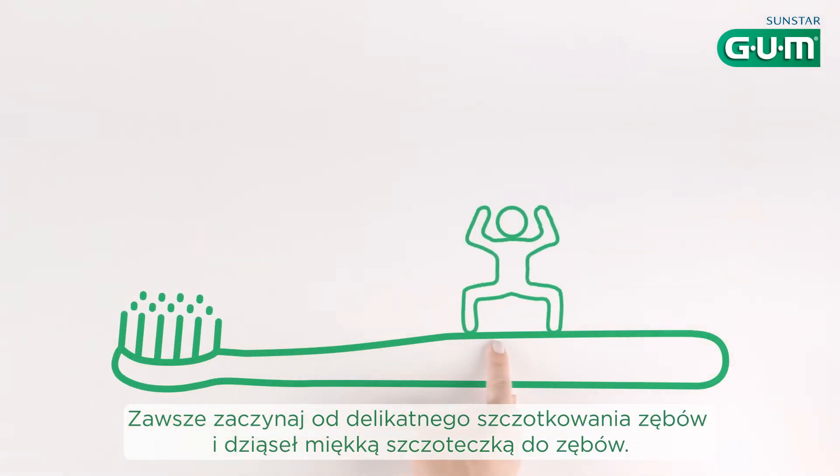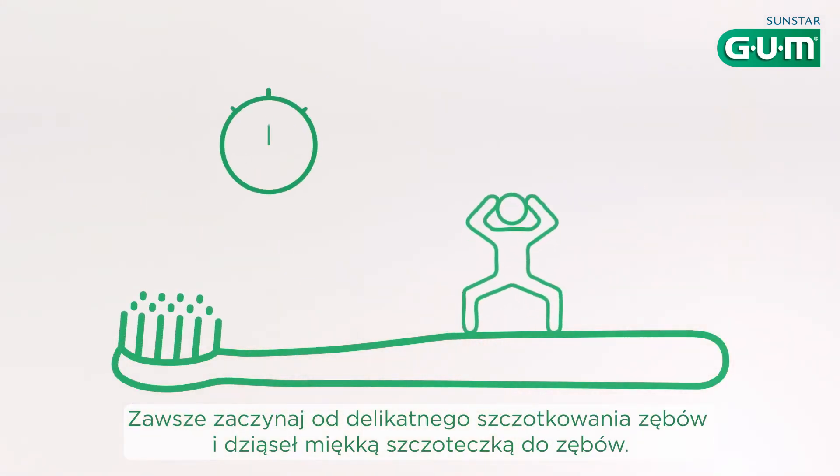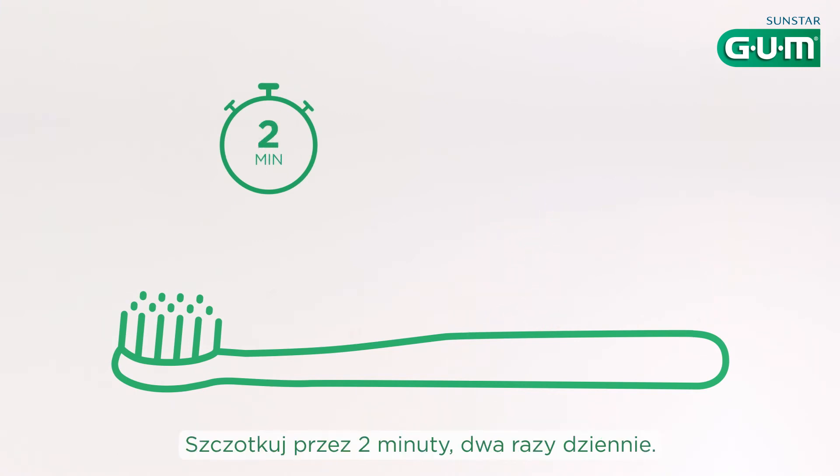Always begin by gently brushing your teeth and gums with a soft toothbrush. Brush for two minutes, twice a day.